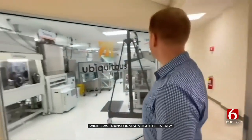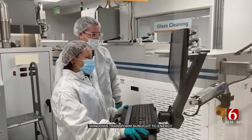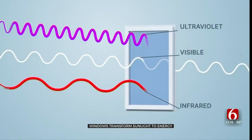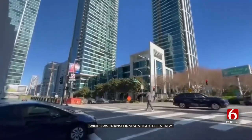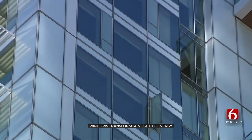Co-founder Miles Barr says his company has invented an invisible coating using photosensitive dyes that capture energy from only the non-visible infrared and ultraviolet spectrums, turning windows into see-through solar panels. So you can use the full vertical surface of a glass skyscraper to generate electricity that can be used by the building.